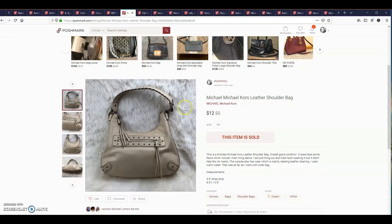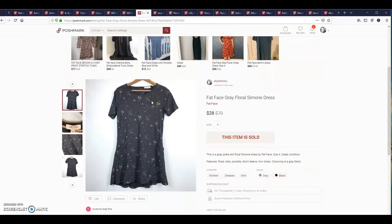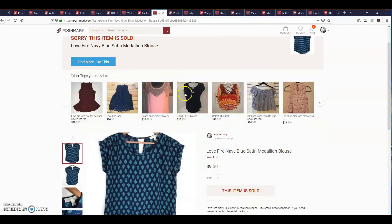This is Fat Face — a brand I was not familiar with. It actually has really good comps in the thirties and forties. This was a gray floral Simone dress, it sold for $28. This is a Love Fire navy blue satin medallion blouse, it sold for $9.